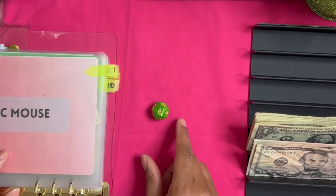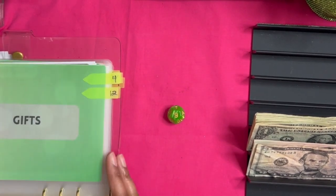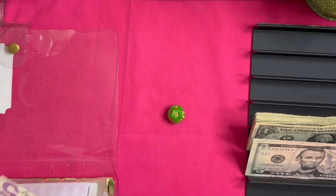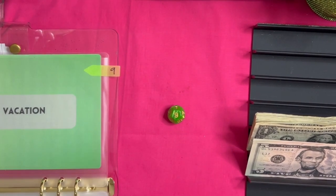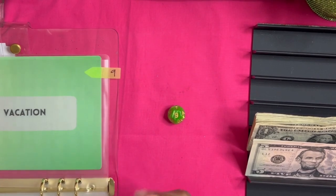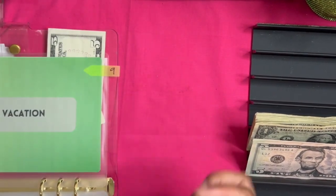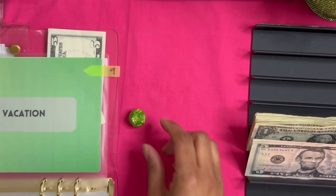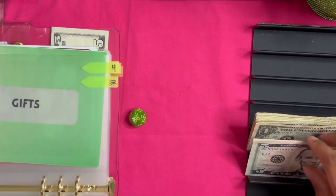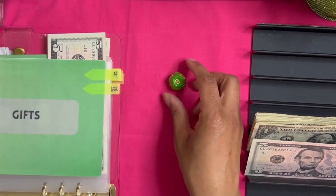That's nine, so nine is going to get the first $5, which is vacation. We do plan to go visit my family in St. Louis, so this is where it'll go. Vacation now has $25. Next roll is 12 — who's 12? Oh, gifts! It's another $5. Probably need a little bit in gifts, not gonna lie.